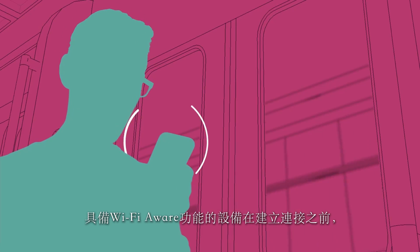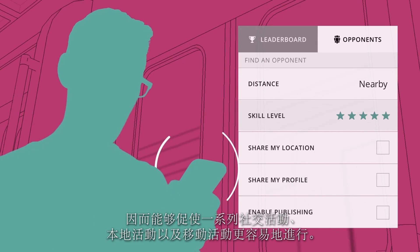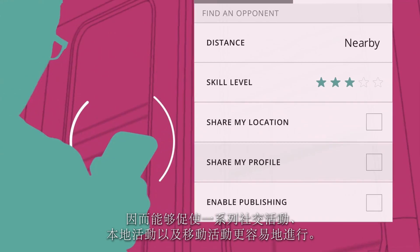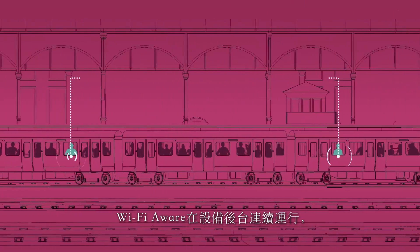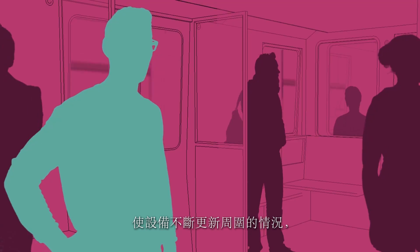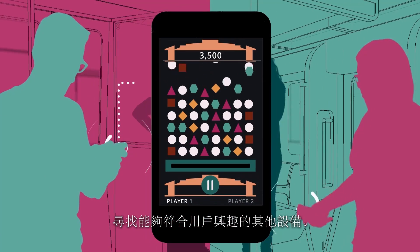Wi-Fi Aware makes it easy to get started with a range of social, local and mobile activities because a device knows what is nearby before it connects. Wi-Fi Aware runs continuously in the background on devices to make them neighbour aware, looking for other devices that match the interests of the user.